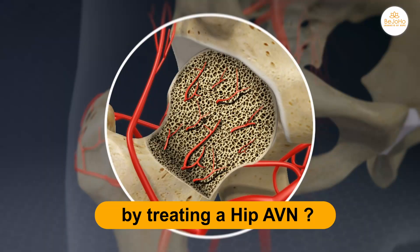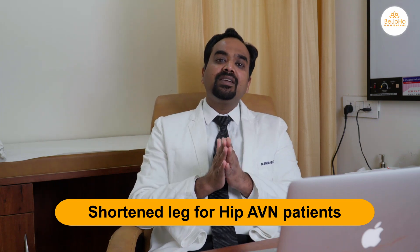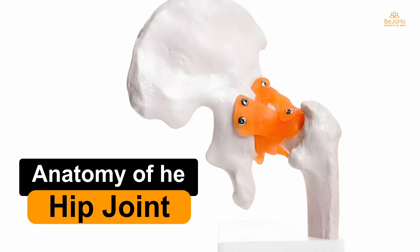Can it become normal by treating hip AVN? Absolutely yes. A shortened leg in a hip AVN patient normally denotes that they are in the advanced stage — stage 3 or stage 4 — and in such cases the anatomy of the hip joint is deranged.